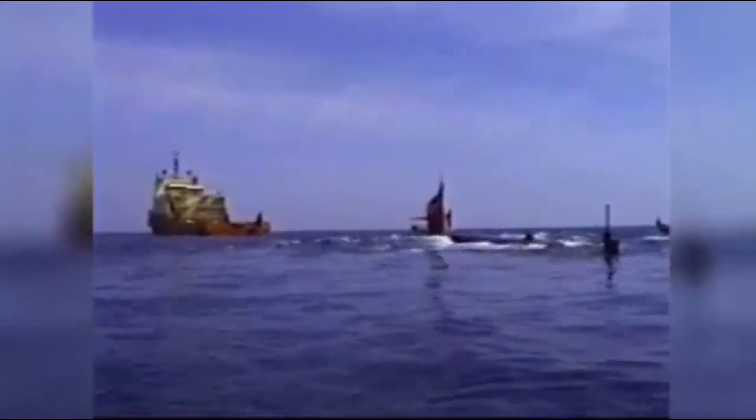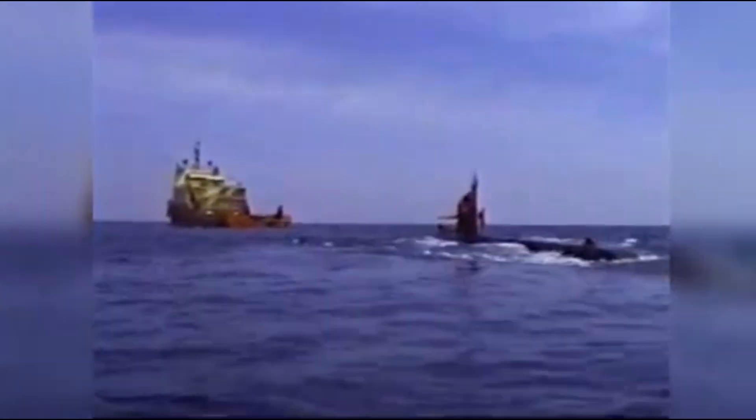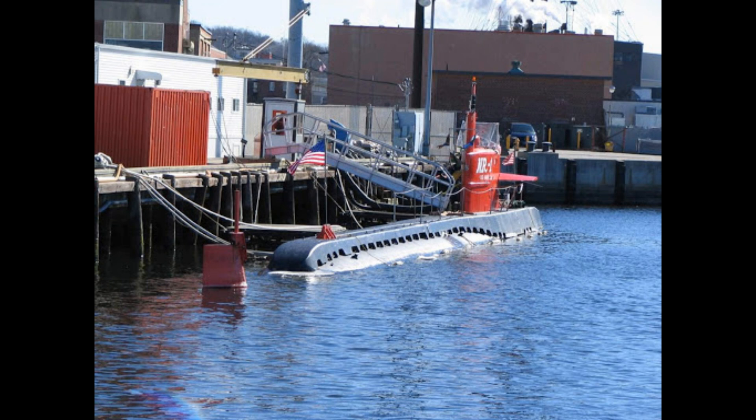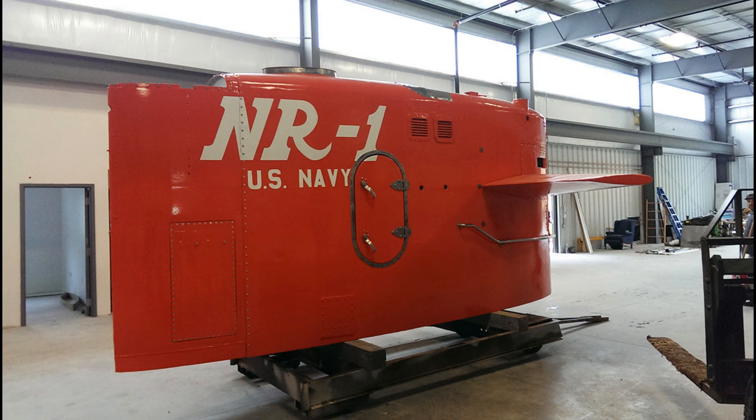The NR-1 was finally retired in 2009 after 39 years of service — the longest-serving active submarine in US history. A small effort was organized to save the sub and turn it into a museum ship, but this ultimately did not succeed. It was sent to Portsmouth Naval Shipyard in Kittery, Maine to be defueled, then towed to Puget Sound Naval Shipyard where it was scrapped. Pieces of the NR-1 were preserved and sent back to Groton, Connecticut, where they are currently on display near the USS Nautilus.